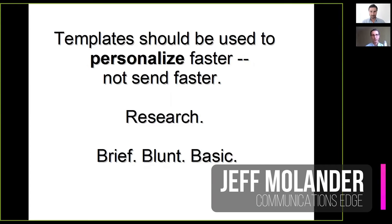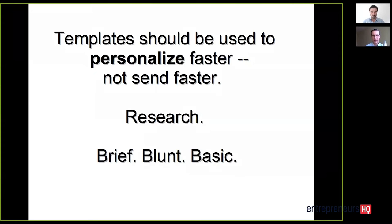We need templates — that's for sure. My team and all my clients use templates. I want to be clear about that. But how we use them is what makes the difference between success and failure.